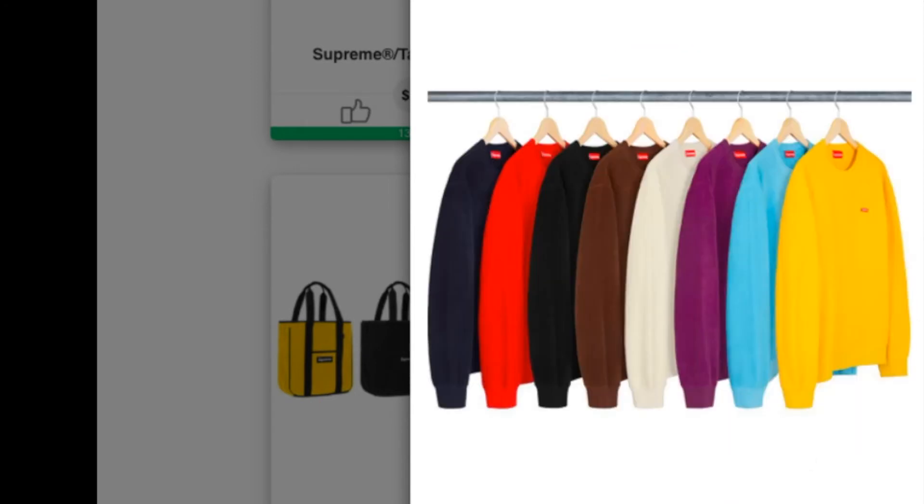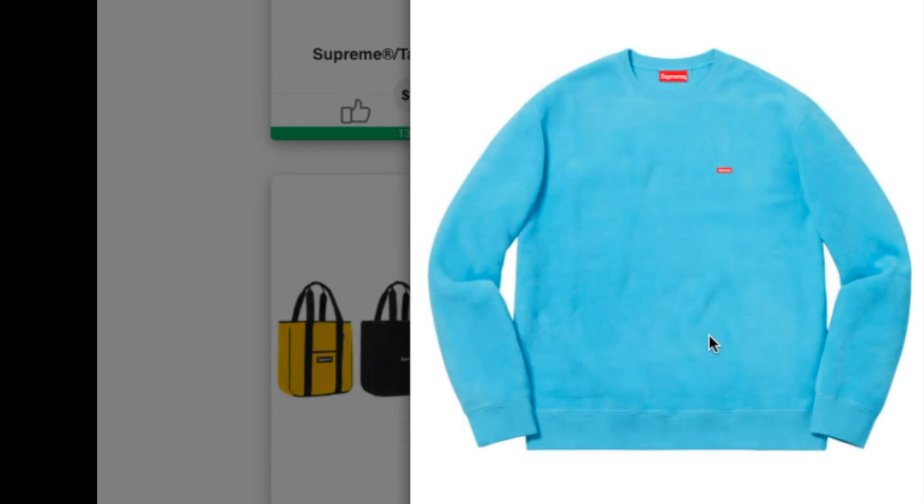Let's check on this one — this is the Palace Tech Small Box Crew Neck Sweatshirt, Palace Tech 200 fleece. You have eight colors to choose from, with that tiny box logo on the left of the chest. This one is retail for $138.